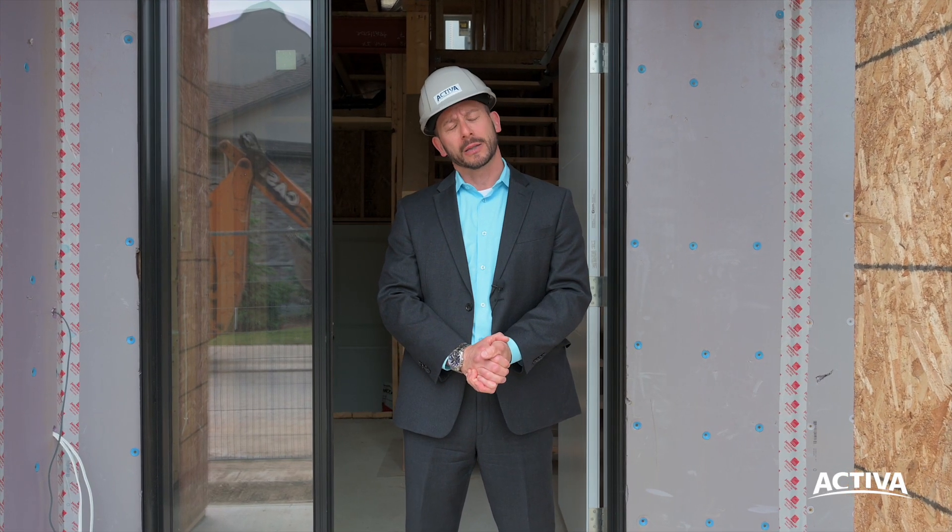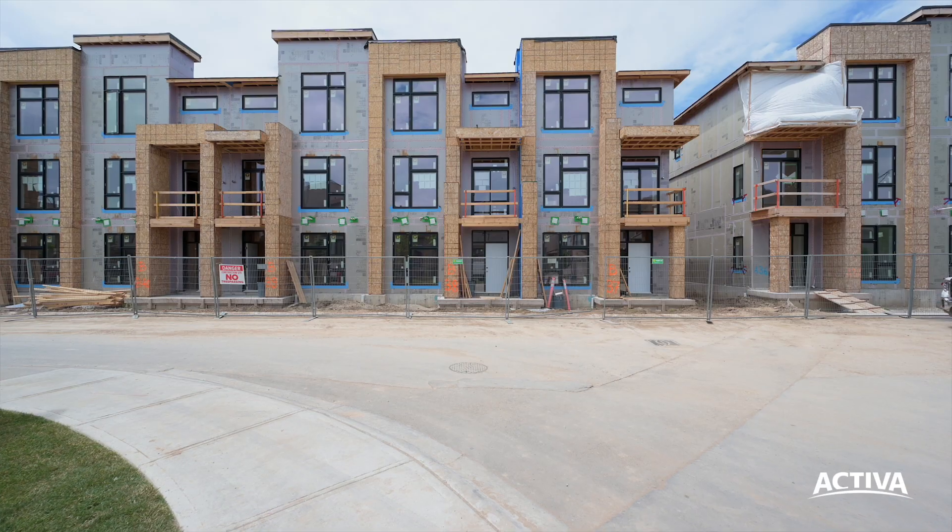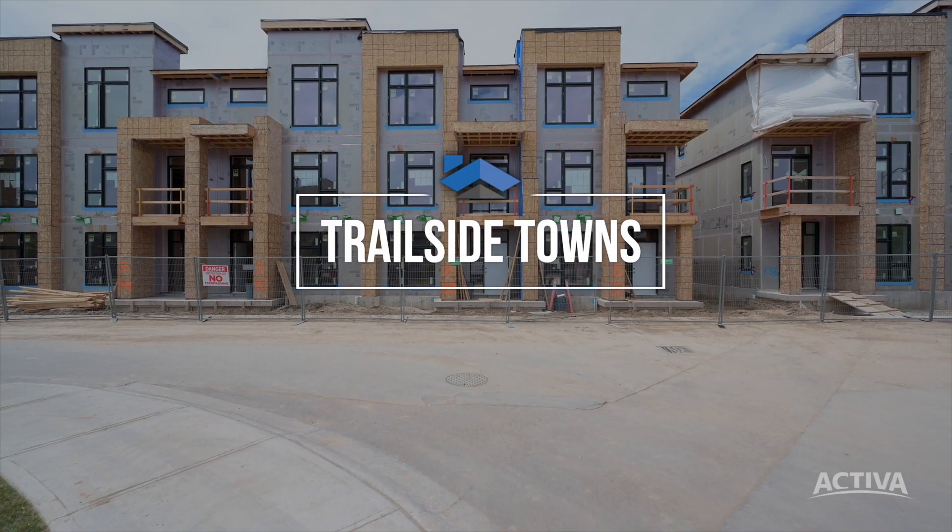Hello, I'm Kim and on behalf of the homebuilder Activa, I'd like to welcome you to our new townhome project nearing completion up here in North Waterloo at 271 Gray Silo Road.